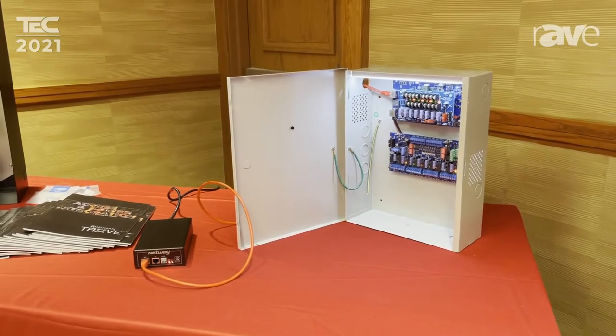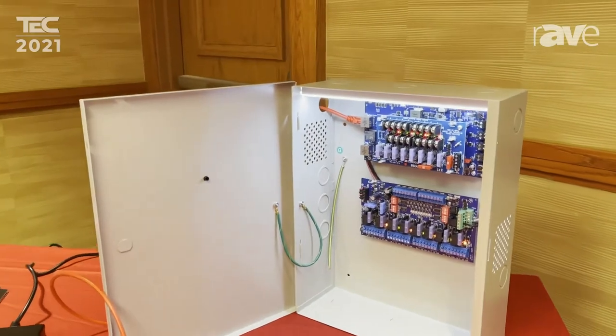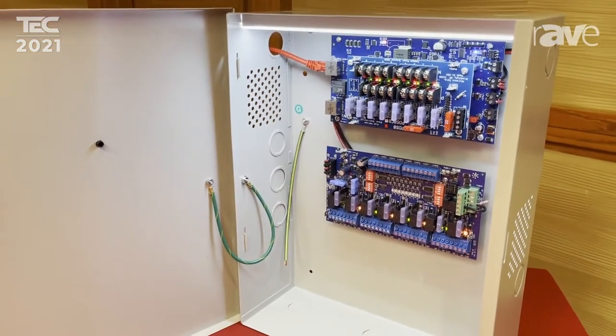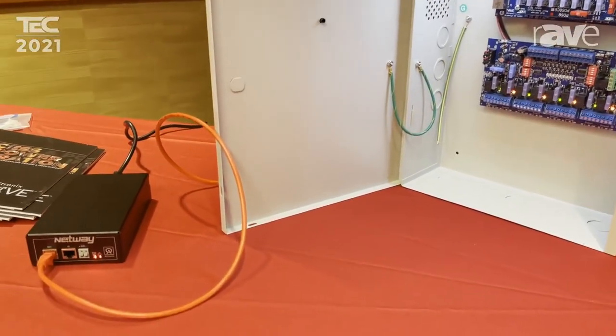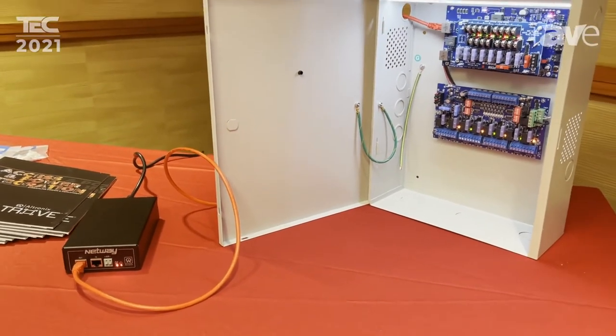Today I want to show you our Tango 1B. This is a PoE-driven power supply. It's designed to leverage 802.3BT standard for PoE, up to 90 watts, where we're able to take power from our power sourcing equipment, single-port, multi-port PoE injectors directly to the power supply.